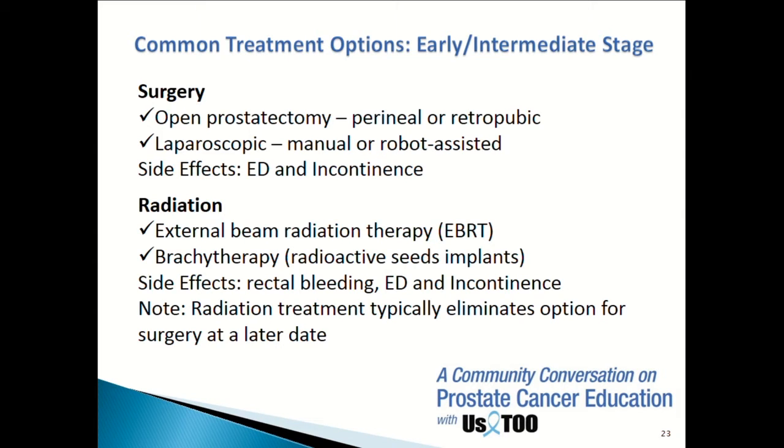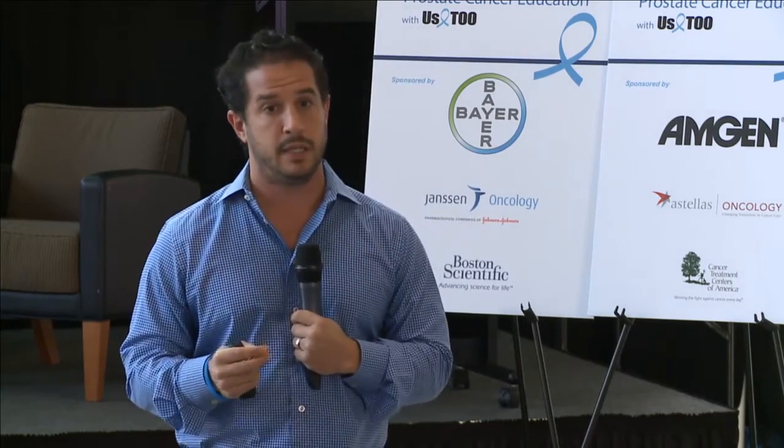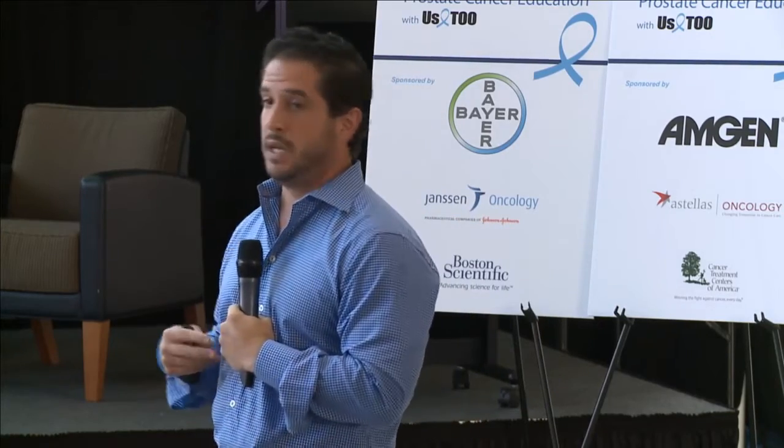Another option we do less of today is seeds, where radioactive seeds are placed through the perineum — the area between the scrotum and the rectum — directly into the prostate to kill the cancer. The problem with seeds is the patient remains radioactive for a few months afterward: they can't be around their grandchildren, and there's a risk of passing seeds through urine or ejaculation. That's why at Beaumont we've moved away from seeds toward high-dose brachytherapy, which is very effective.